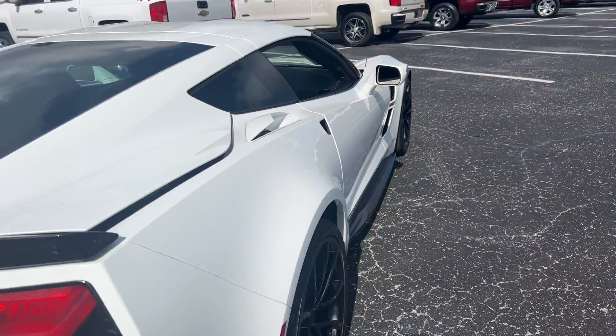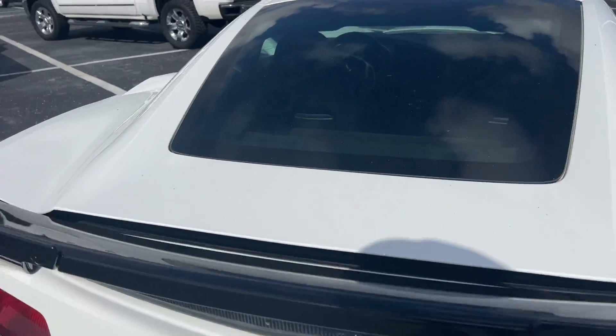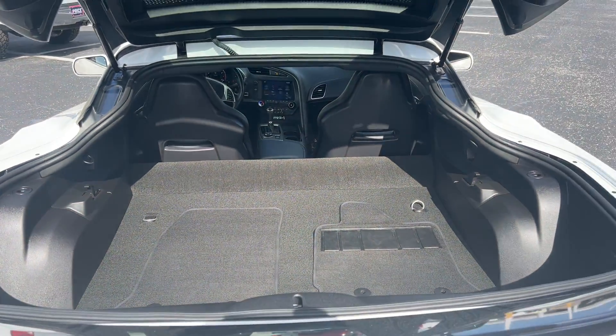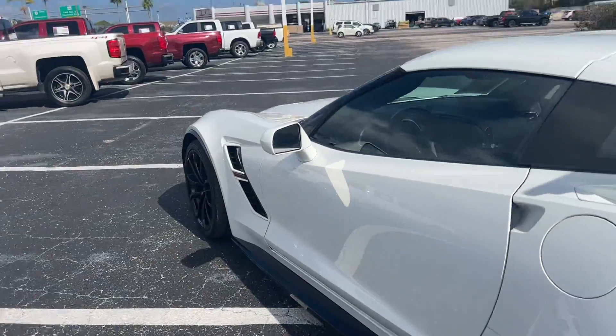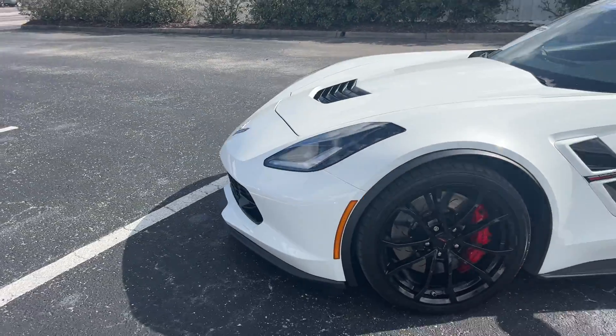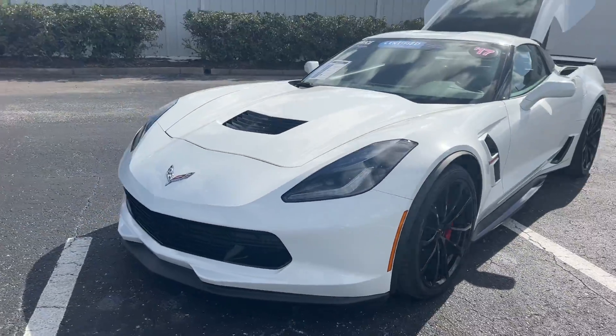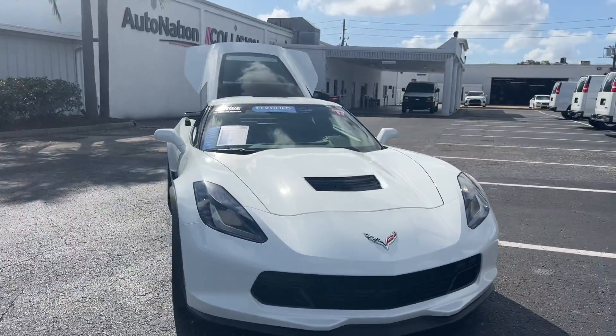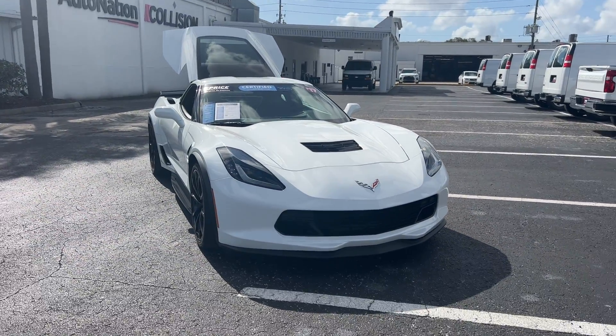Black aluminum wheels, rear spoiler, backup camera, and storage behind the seats. This vehicle is powered by a 6.2 liter V8 engine, so it's got power. Like all pre-owned vehicles at AutoNation Chevrolet, it has a five-day, 250-mile money-back guarantee.